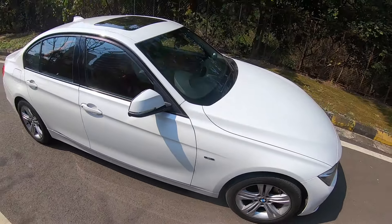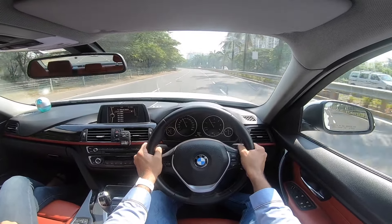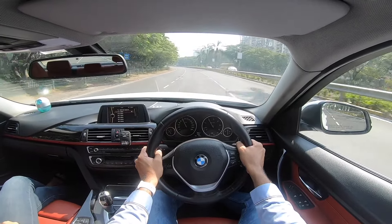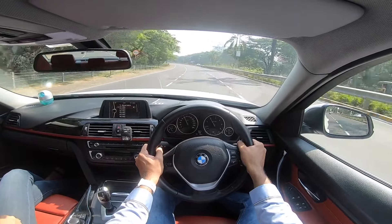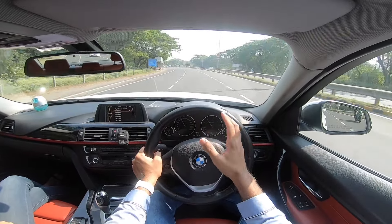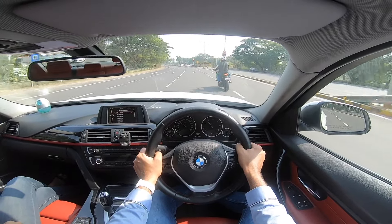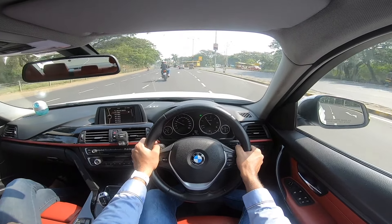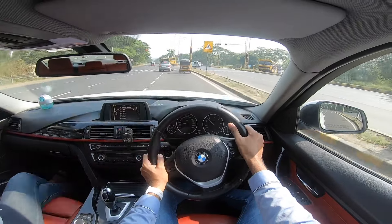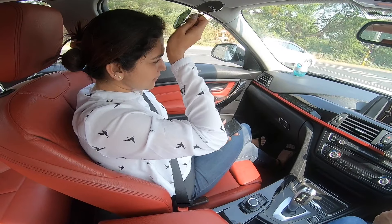This particular model has done almost 70,000 kilometres and it's on sale at SS Autolinks for an asking price of Rs 16.75 lakhs. The car is in brilliant condition — not a scratch on the outside. Mechanically there is no uneven noise coming, no rattling, no warning lights — none of that — which makes this actually a great deal. In fact, I am also considering buying one for myself. That is the quality of this BMW.